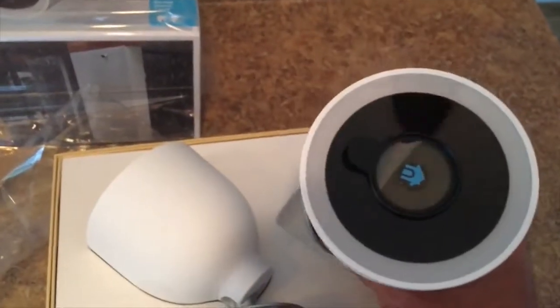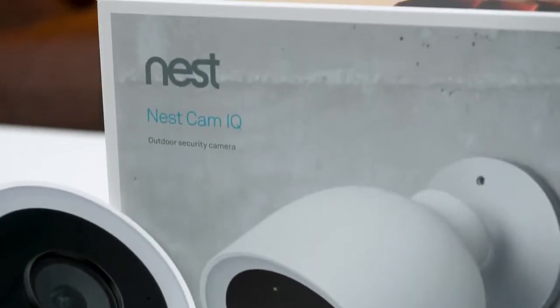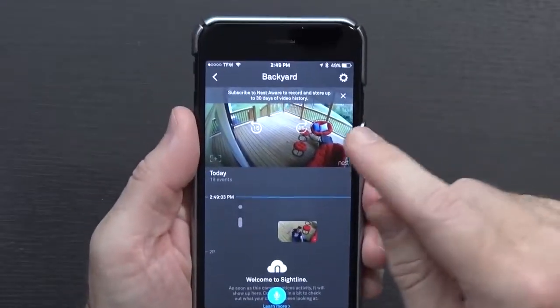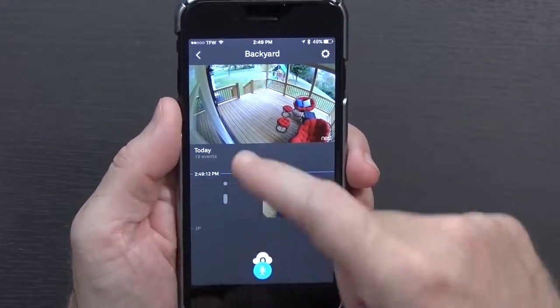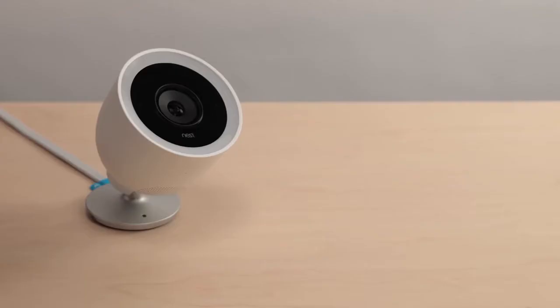3. Nest Cam IQ Outdoor — a fantastic smart security camera for outdoor use. The Nest Cam IQ is one of the most intelligent Wi-Fi cameras on the market, bringing facial recognition, a 4K image sensor, and person tracking. It comes with IP65 weatherproofing, so it'll stay recording whatever the weather throws at it, and can operate in temperatures from minus 40 degrees Celsius to 45 degrees Celsius.